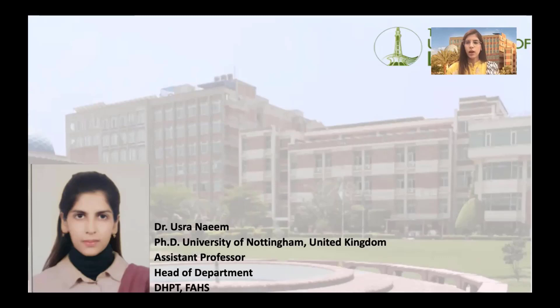As-salamu alaykum everyone. I am Dr. Yusra Naim. I am HOD at the Department of Health Professional Technologies at the University of Lahore. I completed my PhD from University of Nottingham, England, and in this video I'm going to talk about undergraduate programs that are being offered at the Department of Health Professional Technologies.